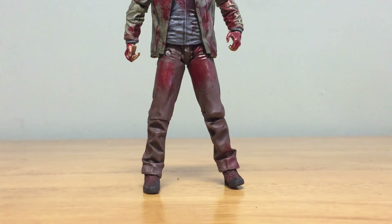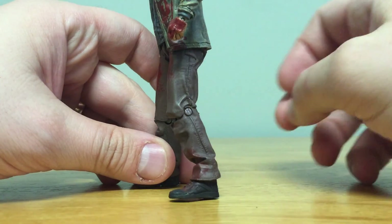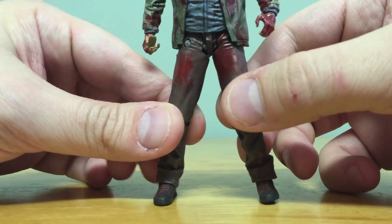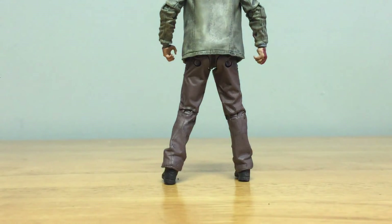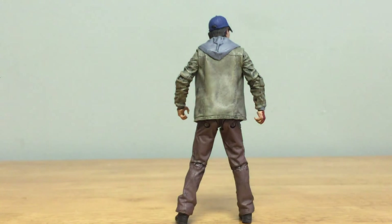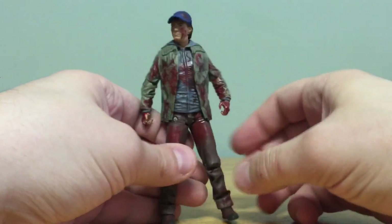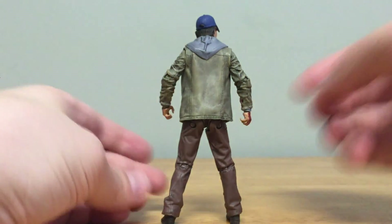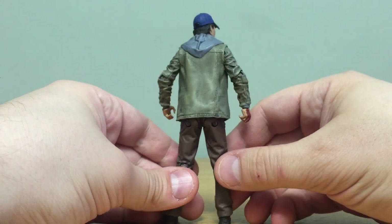Down to the lower legs you can see blood splatter on the thighs and pants — he's got nice wrinkles in the pants which look pretty good. There's just a little bit of dirt on the shoes. One problem with this figure is that on the back he has literally no blood, so they probably could have done a better job with that considering how much blood is on the front.